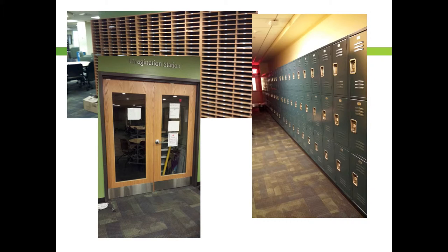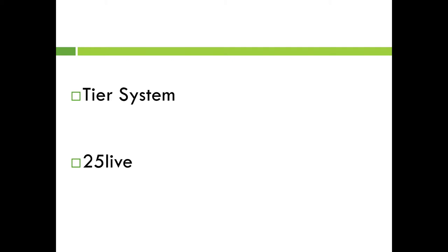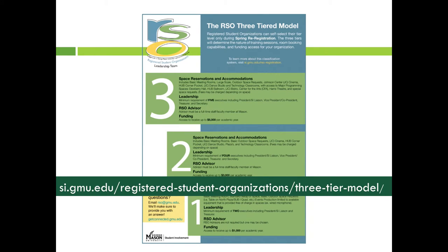In this video we will be covering the tier system and 25Live. The tier system is defined by tier 1, 2, and 3. The specific requirements and benefits of each tier can be found on the student involvement website. The most notable differences between the tiers are the amount of funding that can be allocated to them and where they have access to schedule events. The most important benefit to being a student organization is the ability to reserve space on campus, which is done through 25Live.